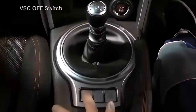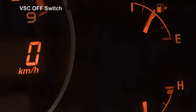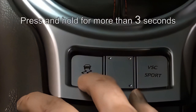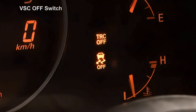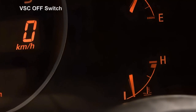The VSC OFF switch is used to deactivate vehicle stability control and traction control, which may be useful when taking off on muddy roads. By pressing the VSC OFF button, TRC is deactivated and the TRC OFF indicator lamp turns on. By pressing and holding the VSC OFF button for more than 3 seconds, VSC and TRC will both be deactivated, and both the TRC OFF and VSC OFF indicator lamps will turn on. Traction control and vehicle stability control become active automatically when vehicle speed increases.